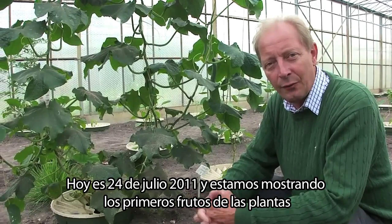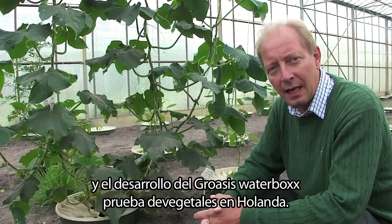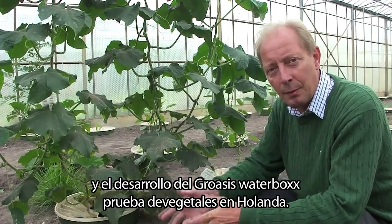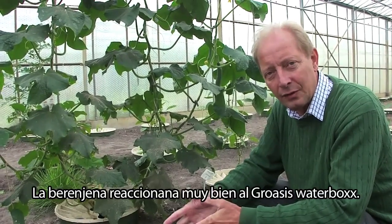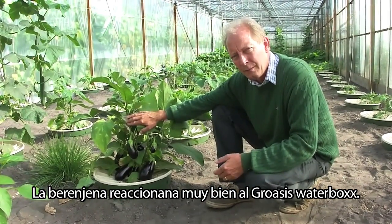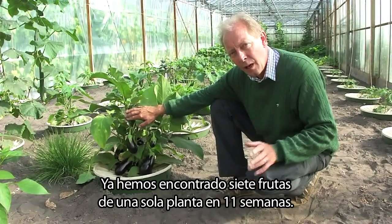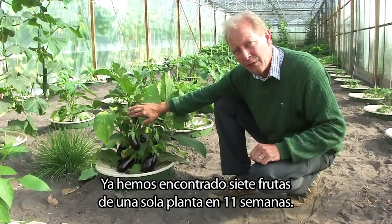Today it's July 24, 2011 and we're showing the first fruits and the development of the plants on the Gravesian water box in vegetable trials in Holland. The aubergine plant is reacting very well on the water box. We found already seven vegetables coming from one plant in 11 weeks.